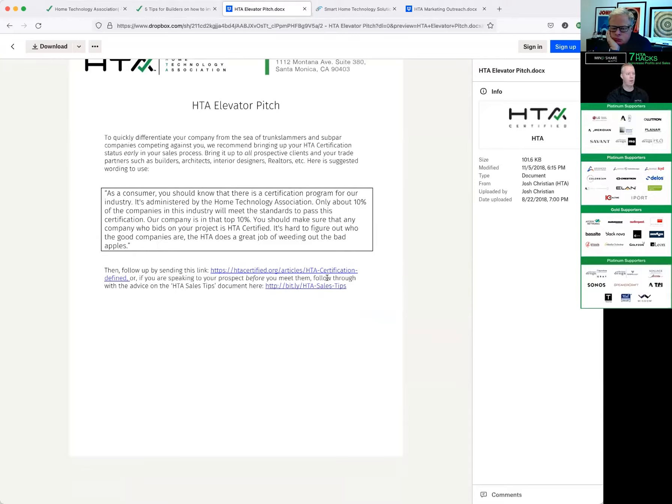You say: 'As a consumer, you should know that there is a certification program for our industry. It's administered by the Home Technology Association. Only about 10% of the companies in this industry will meet the standards to pass this. Our company is in that top 10%. You should make sure that any company who bids on your project is HTA certified. It's hard to figure out who the good companies are — the HTA does a great job of weeding out the bad apples.' Just a few sentences there, but a lot of truth came across. You didn't have to criticize your competition to bring that up.